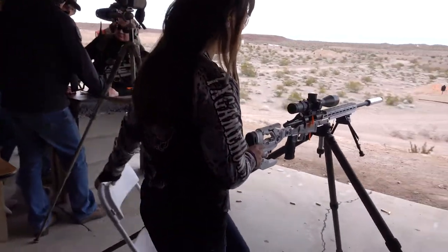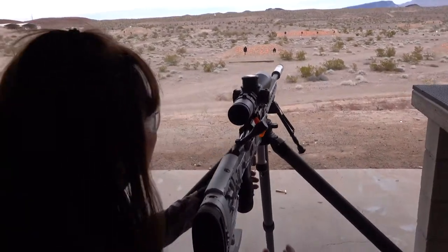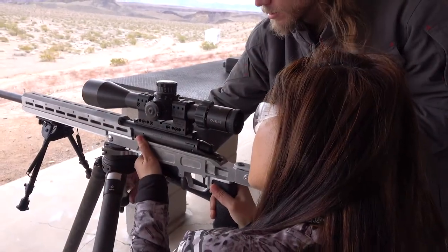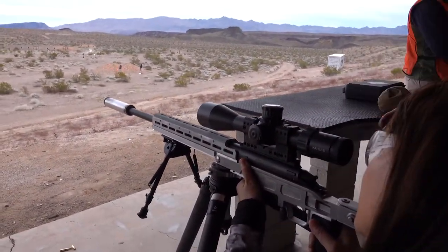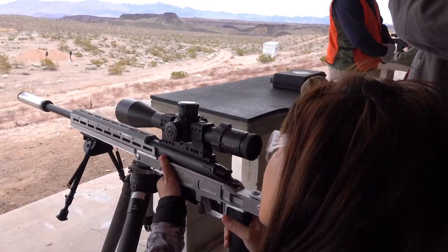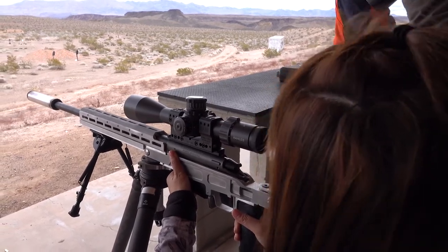But this is just the start — range day wouldn't be complete without some long range shooting. On the range, there's the pig target. Alright, that's my target. Ready to go?